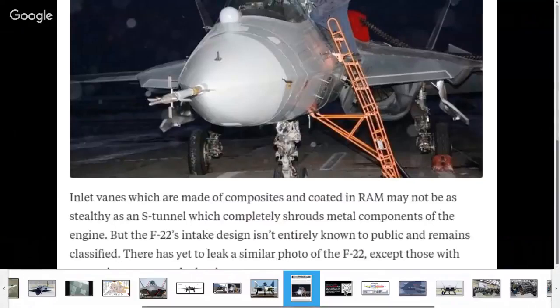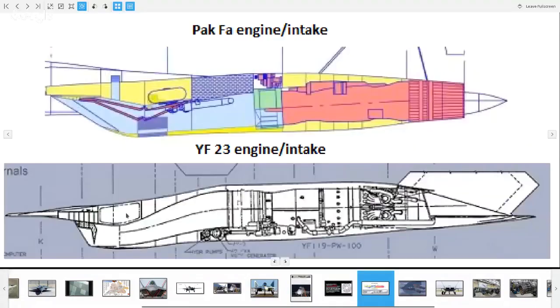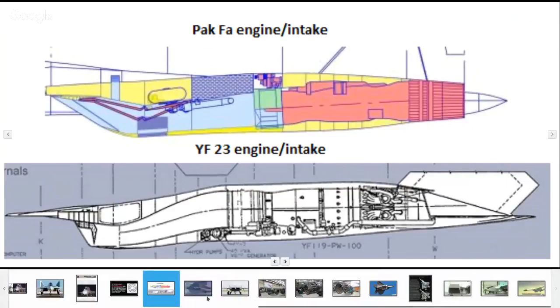It was also mentioned in a video by a channel I think is called HM119. He had two really good videos on the PAKFA and he's taking them down. He says that these are the blockers. And here's a comparison from an early image where you can see the curvature of the intake.